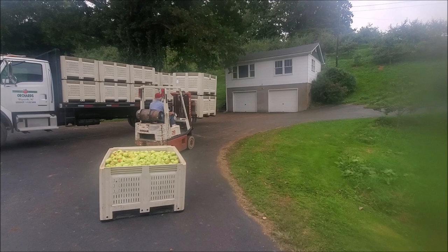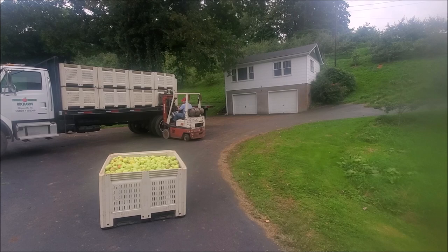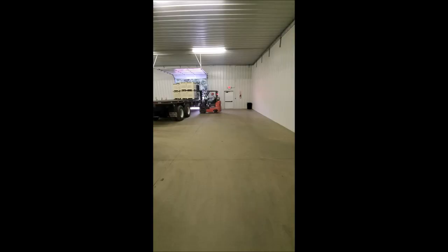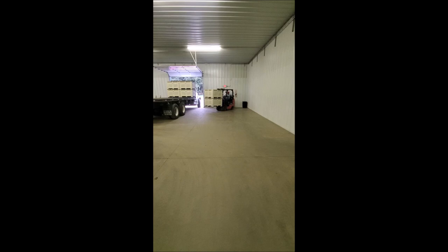They are loaded onto the truck and taken to the packing house, and then to the store.